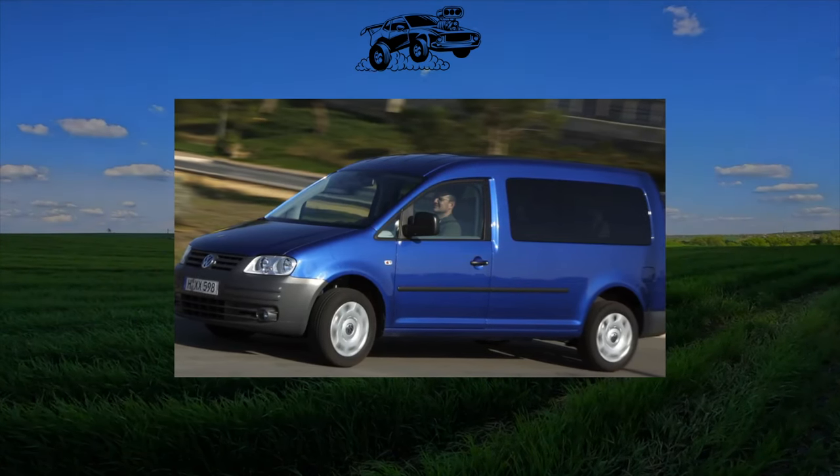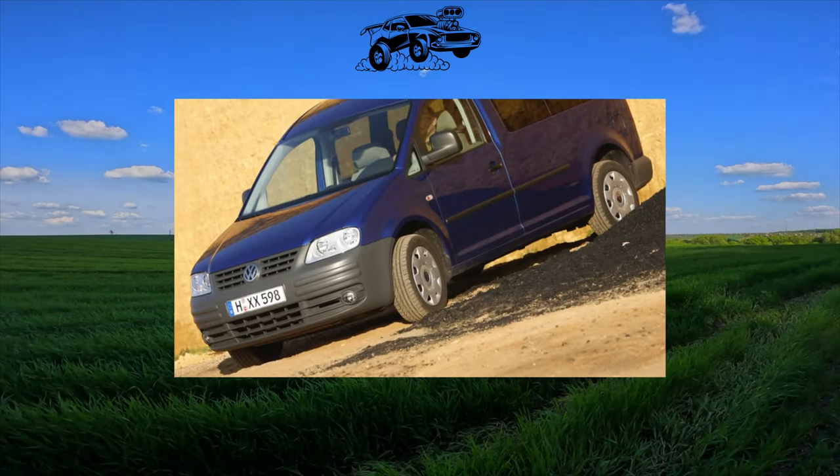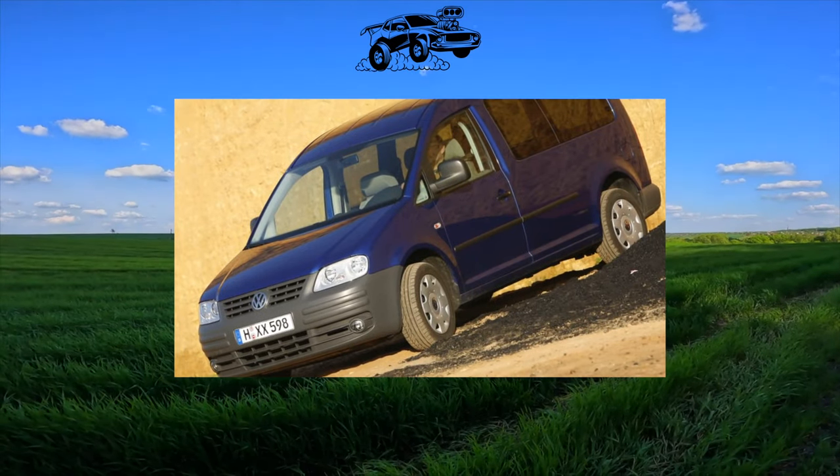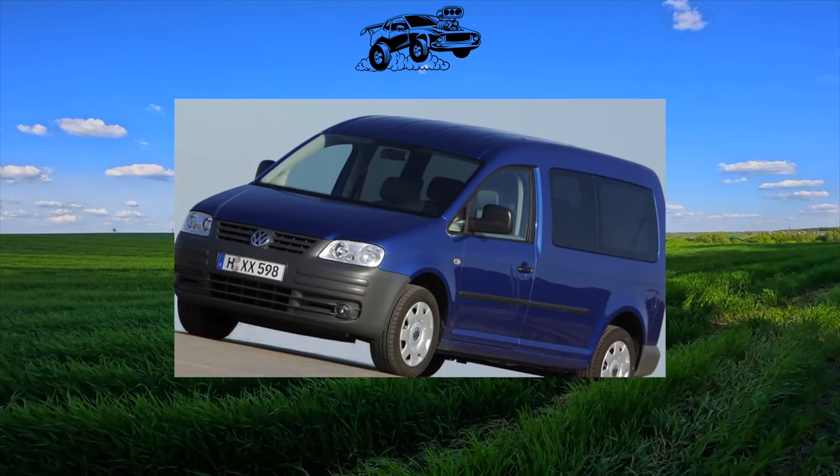In terms of practicality and functionality, the Volkswagen Caddy will give odds to many crossovers. It was originally created for all occasions — in a feast, and in the world, and in good people — and at minimal cost.